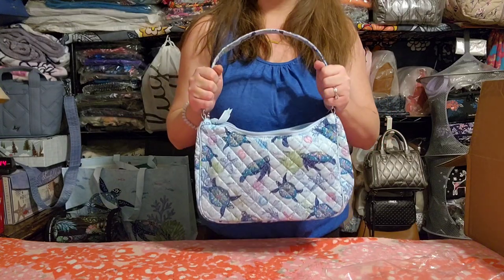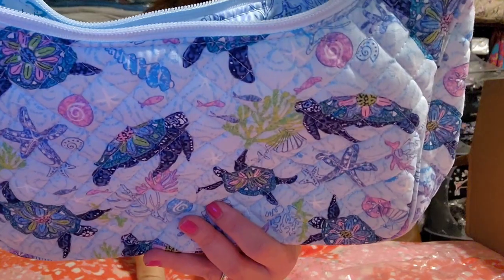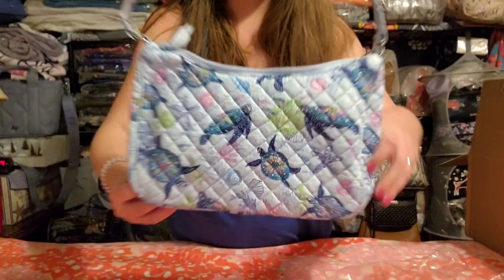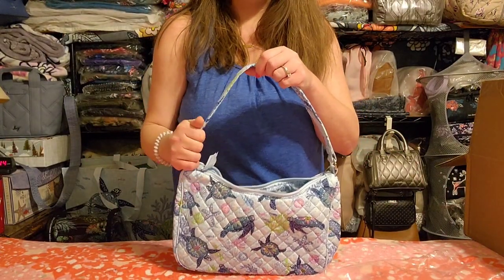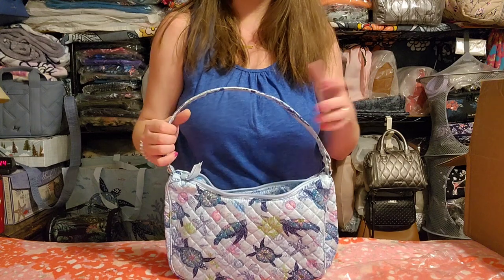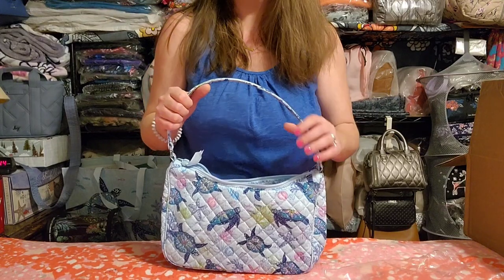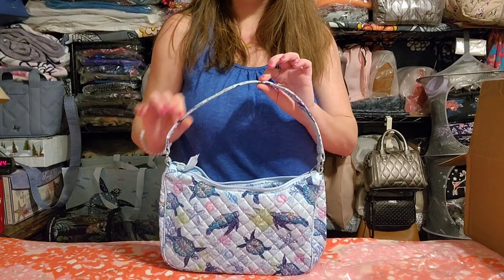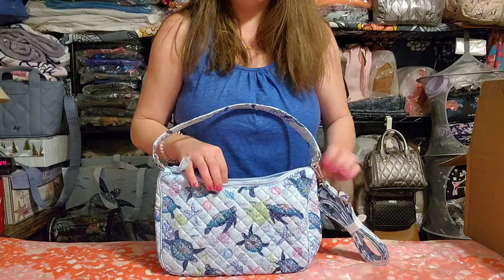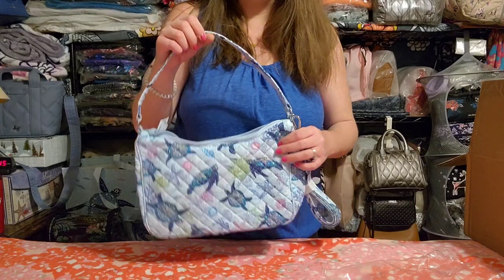The next one is another Franny — I could not help myself, I tried to resist and I couldn't. This is in the Turtle Dream pattern, which is just so daggone cute with those turtles. I did a full in-depth review on this bag style. You have the top handle strap that has something in it that makes it more rigid — it's not just fabric. It also comes with an adjustable removable crossbody strap and no outside pockets, so it's a very simple little bag.